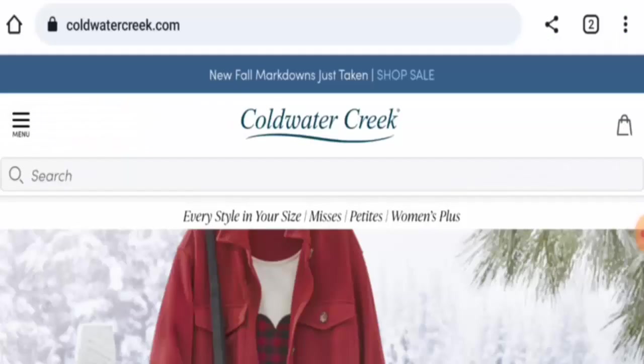Hello everyone, welcome. In today's video, we're going to give you an unbiased review of Cold Water Creek. If you are interested in buying any product from this site, or if you have already experienced any fraud, not received a product, or got a damaged product, please watch this video till the end to find out how to get your money back.